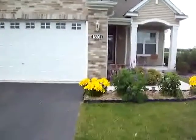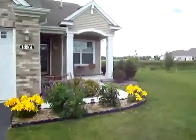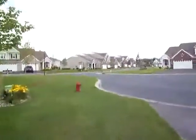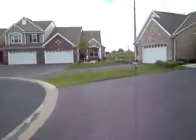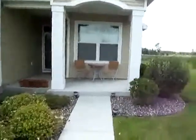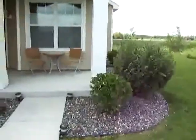Welcome to 18861, 97th Place. Fantastic end unit townhome surrounded by wetlands, on a dead end cul-de-sac. Lots of space between you and your neighbors. Imagine sitting out here on this front porch in the cool of the day. Let's take a peek inside.